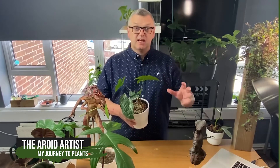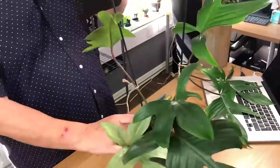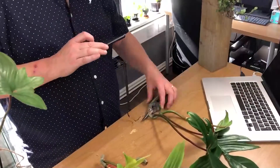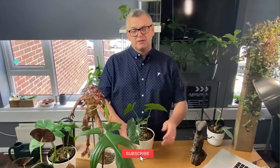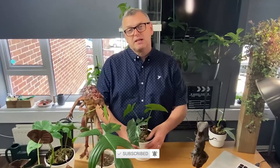Hello and welcome to the Aroid Artist, helping you grow. My name is Glenn Southern and I am a 3D artist. I sculpt digitally, draw, paint, and create things for clients around the world for TV, games, and film. This channel is all about plants, and I wanted to explain a little bit about my plant journey and what you're going to see if you subscribe.